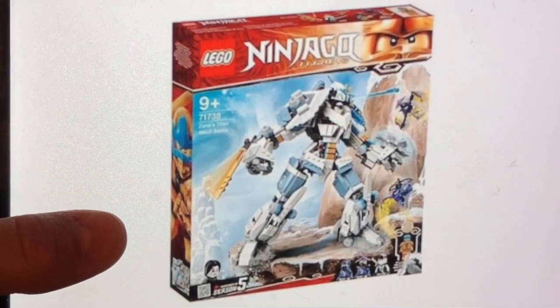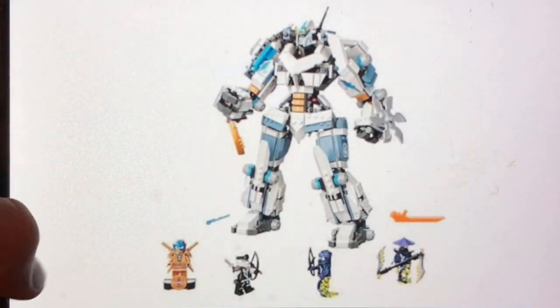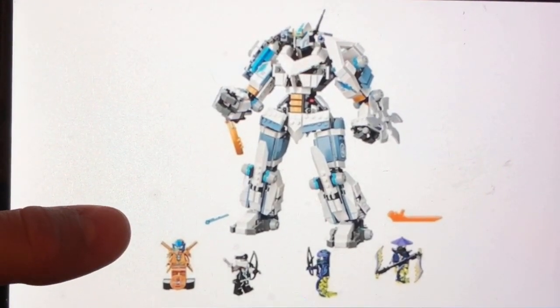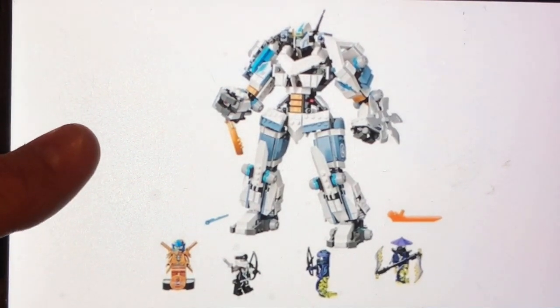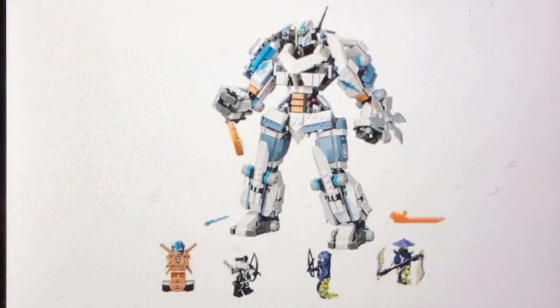Next up, we get set number 71738, also called Zane's Titan Mech Battle. This set probably retails somewhere around $60 — I could be wrong about that. We get that exclusive 10-year anniversary Jay minifigure in that golden color, a Zane minifigure from Season 5, and two Ghost Warriors. I'm just really loving these 2021 Lego Ninjago sets.